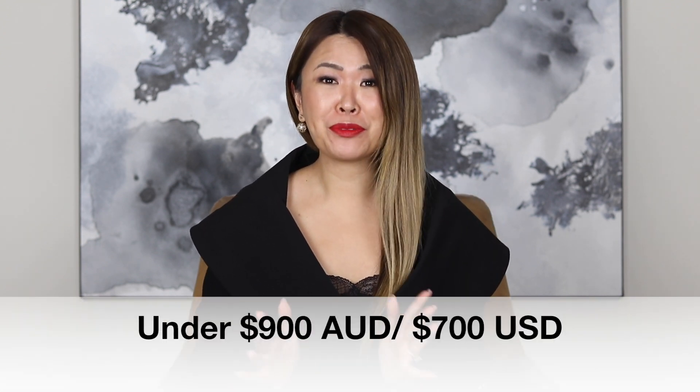Hey guys, welcome back. I am so excited about this video because I cannot believe how much I lucked out — I have two bag reveals to show you: one from Hermes, one from Louis Vuitton, and I got both bags for under 900 Australian dollars.